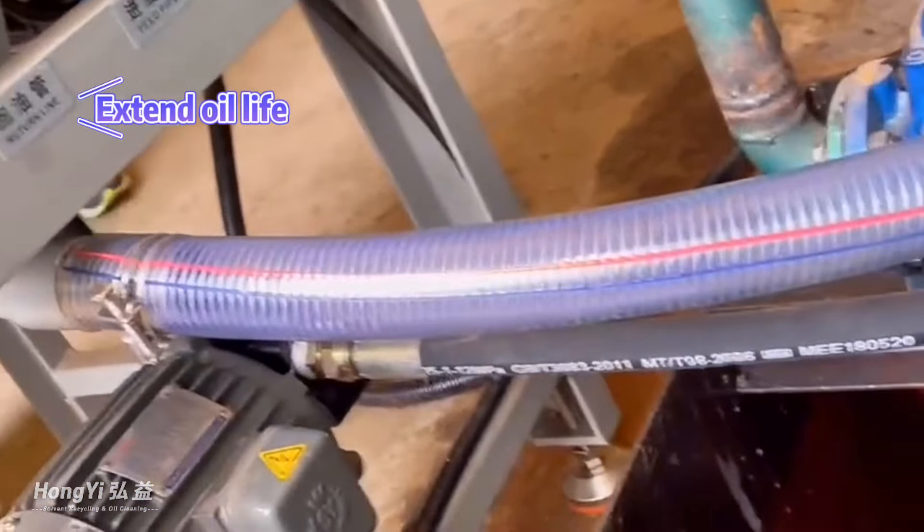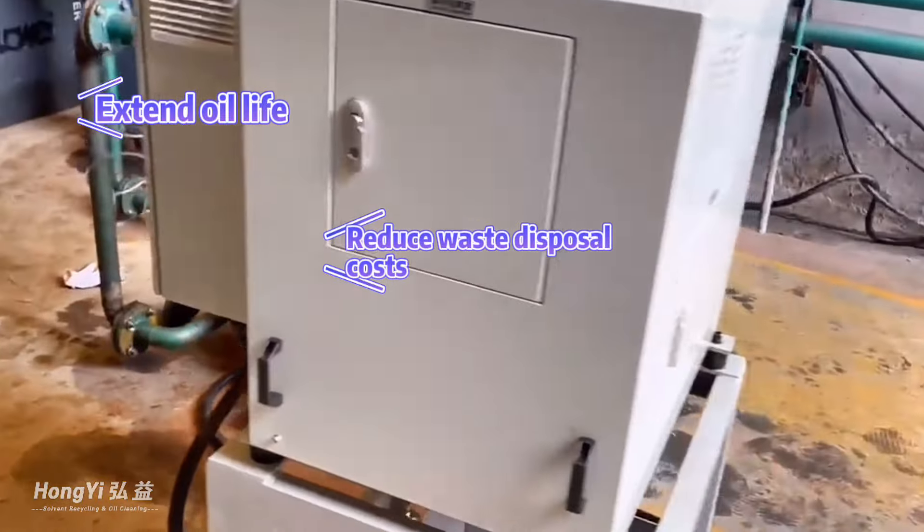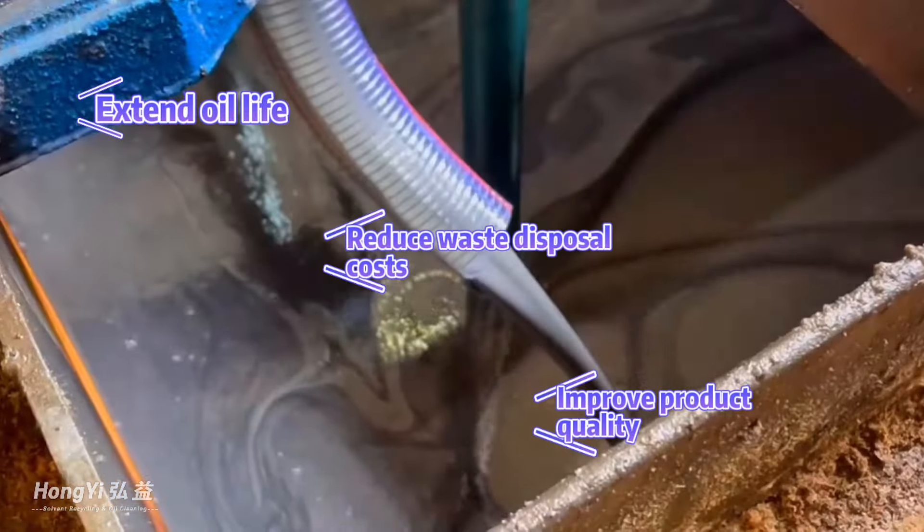The centrifugal oil cleaner can extend oil life and increase oil change interval time, reduce waste disposal costs, and significantly improve product quality for users.